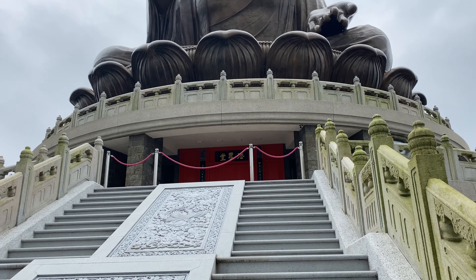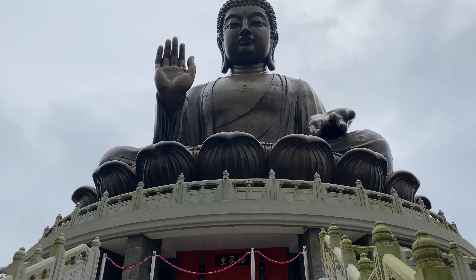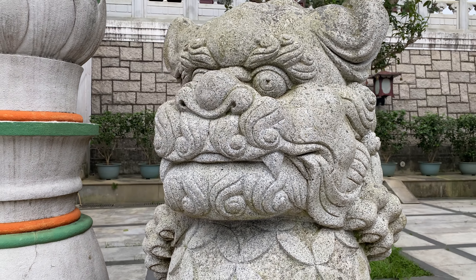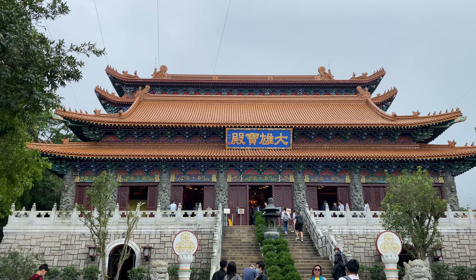This magnificent bronze statue, completed in 1993, is the largest of its kind in the world. It sits majestically atop Ngong Ping on Lantau Island, neighboring the Po Lin Monastery.